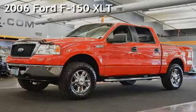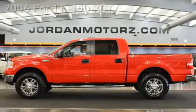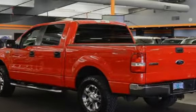Presenting a pre-owned 2006 Ford F-150 XLT. This four-door truck has an eight-cylinder, 5.4-liter V8 engine, with four-wheel drive and an automatic transmission.